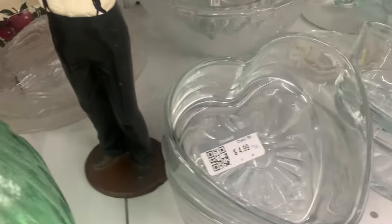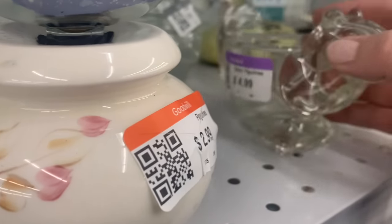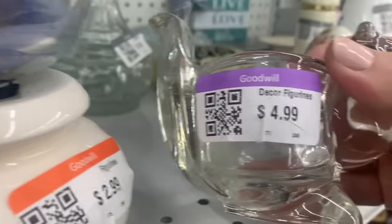These heart dishes were cute. They remind me of when I get my nails done — I've been to some places where they do the soak off in those little heart-shaped glass dishes.